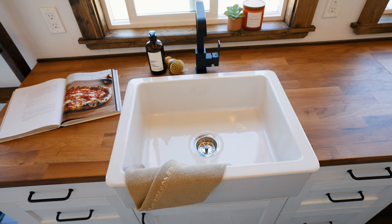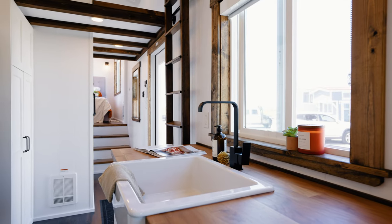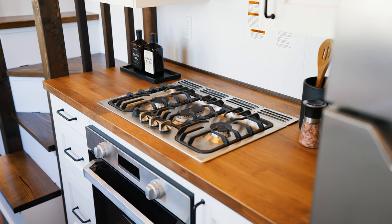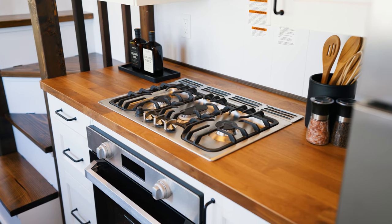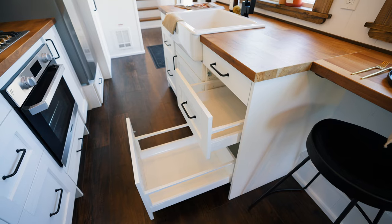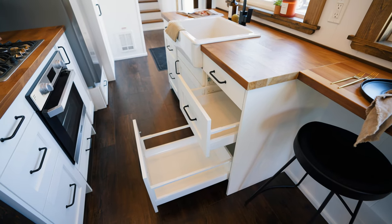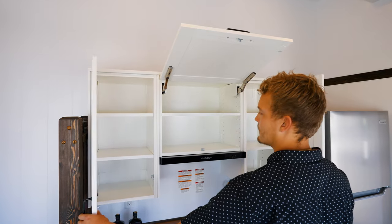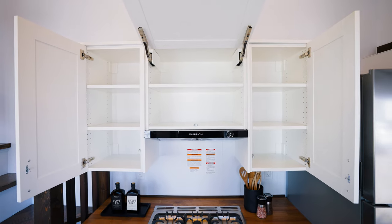Moving forward in the kitchen you'll see the porcelain sink. You have black hardware throughout the kitchen and plenty of prep space on either side of the kitchen sink, and behind around the stove top as well. Below the kitchen sink you have cabinet space, and to the left and right you have pull-out drawer space.